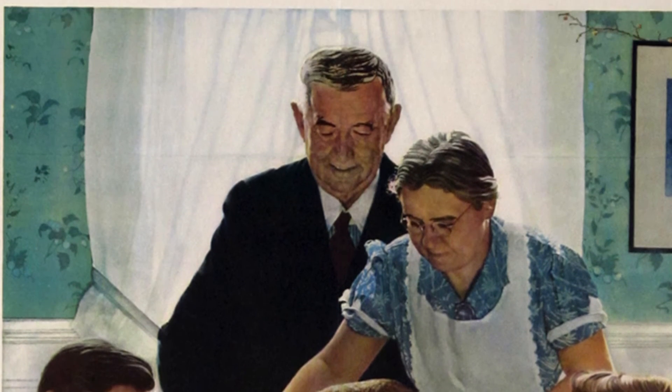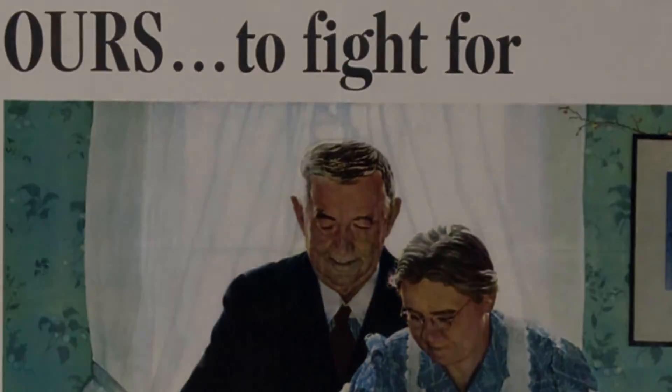You see the quality of the illustration, and you see the expressions and the detail. They're just riveting. They're wonderful.